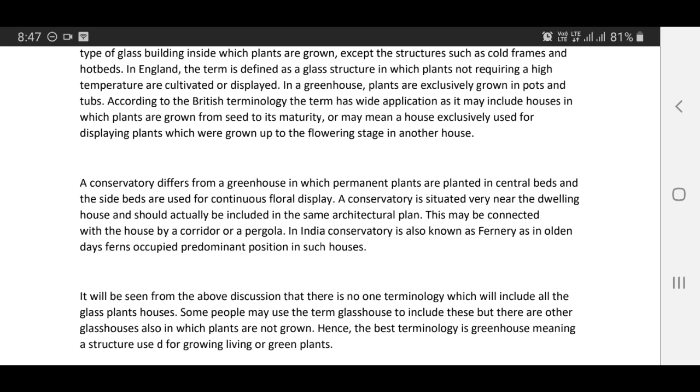A conservatory is situated very near to the dwelling house and should actually be included in the same architectural plan. It may be connected with the house by a corridor or a pergola. In India, a conservatory is also known as a fernary, as in olden days ferns occupied predominant positions in such houses.